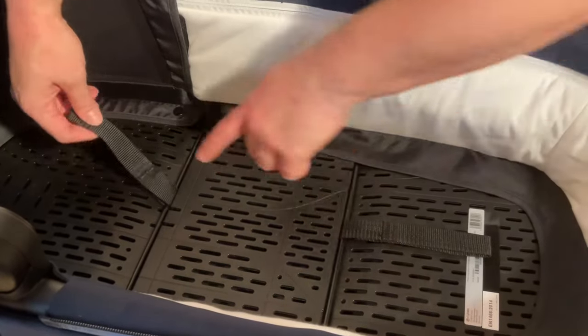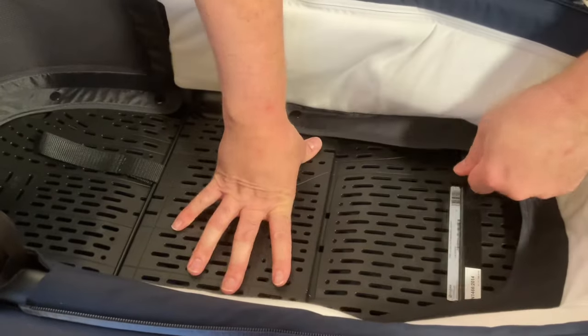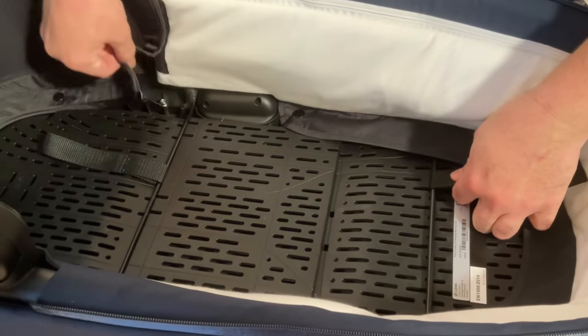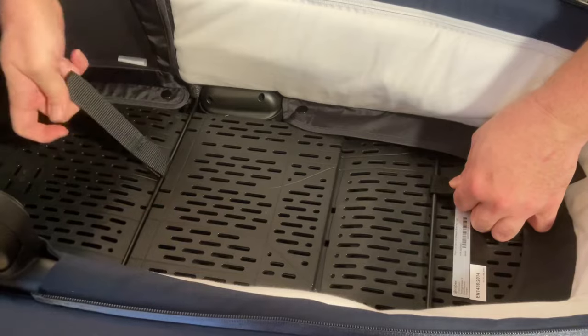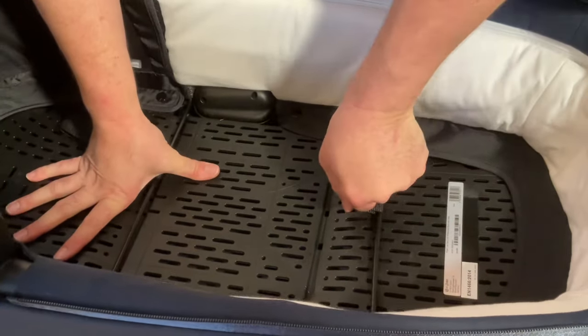Lastly, I'd note that the Luxe Carry Cot is not the easiest to collapse flat, using the older standard system of a pair of braces under the mattress and having a series of somewhat weak buttons apt to come undone during the process. So while you can make it smaller when you need to, I wouldn't get it if you'll need to collapse it flat all the time to negotiate life with smaller trunk space.